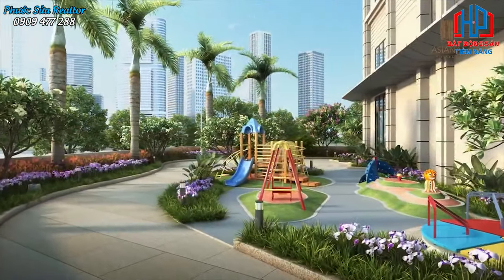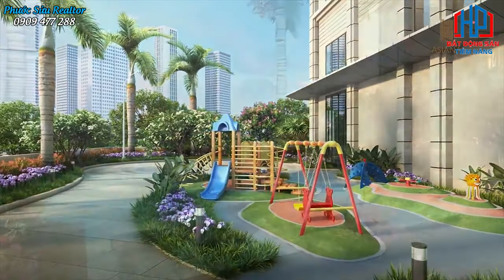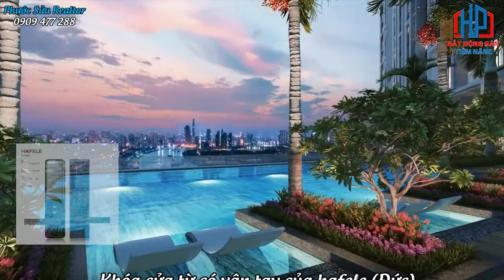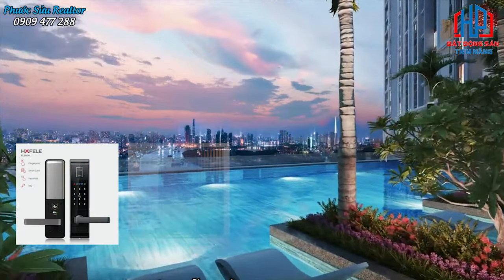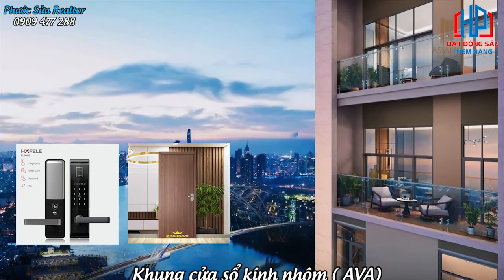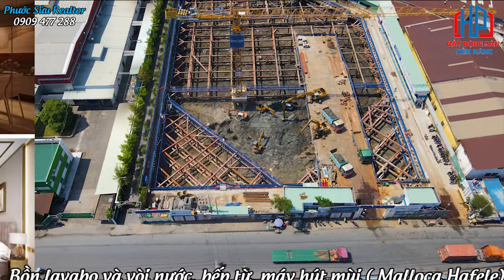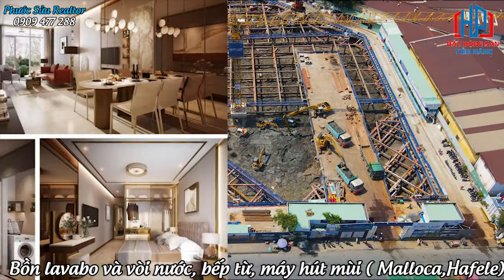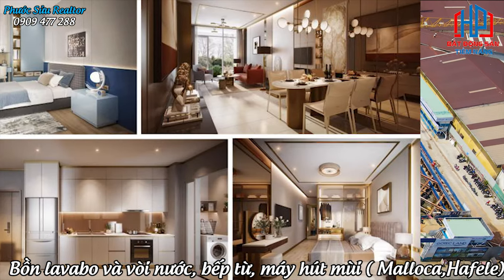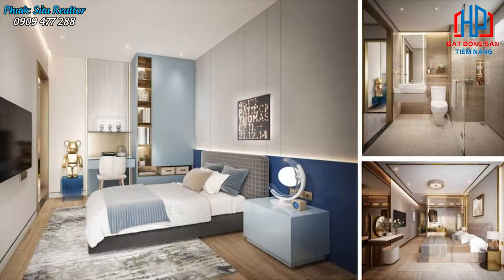Tất cả các căn hộ đều được bàn giao các sản phẩm cao cấp, hiện đại đến từ các thương hiệu lớn, ví dụ như khóa cửa từ có vân tay của Halfley Đức, cửa gỗ chống cháy An Cường, khung cửa sổ kính nhôm Ava, các sản phẩm gia dụng của LG và Panasonic, bồn labo, vòi nước, bếp từ, máy hút mùi đến từ Maloka và Halfley. Mỗi căn hộ đều được chỉnh chu tỉ mỉ trong từng chi tiết thiết kế, phối hợp màu sắc nhã nhặn và mang phong cách sang trọng, hiện đại cho gia chủ.